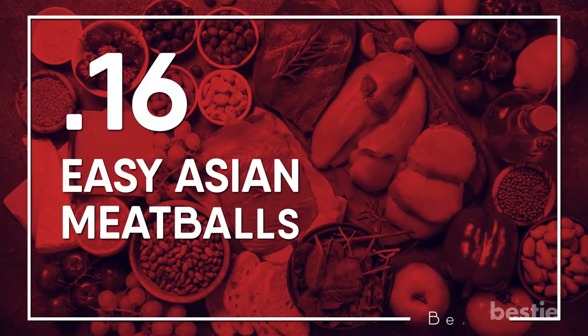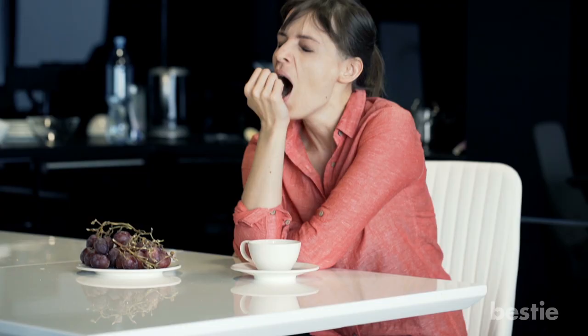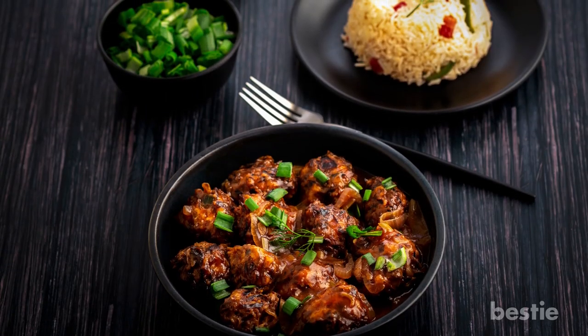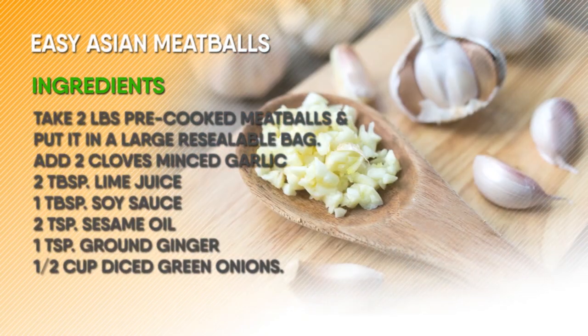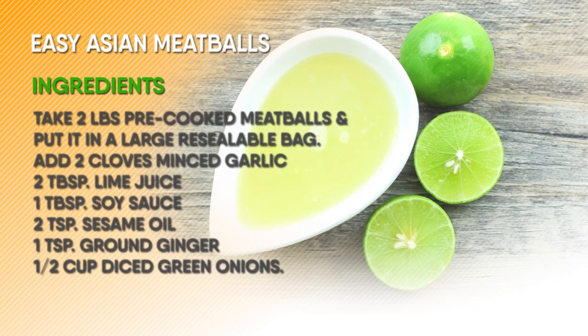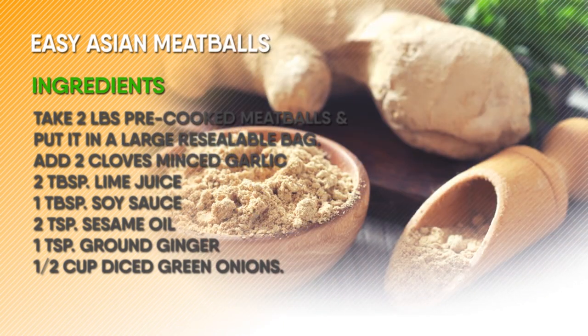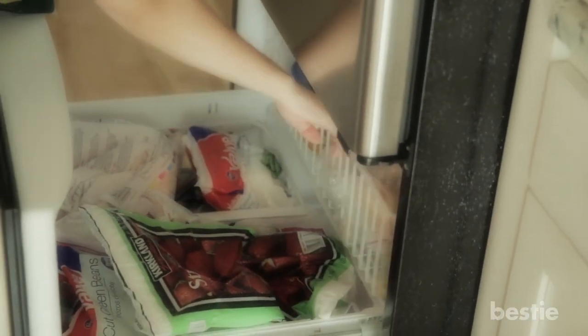Easy Asian Meatballs. This recipe is perfect for busy weekdays when you have to be in and out the door quickly or you're too tired to cook at night. You can serve these meatballs with rice and vegetables or a salad. Take 2 pounds pre-cooked meatballs and put them in a large resealable bag. Now add 2 cloves minced garlic, 1 tablespoon lime juice, 1 tablespoon soy sauce, 2 teaspoons sesame oil, 1 teaspoon ground ginger and half cup diced green onions. Remove excess air, seal and freeze.